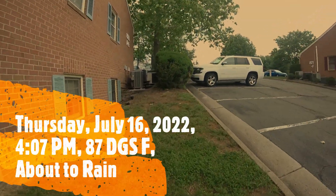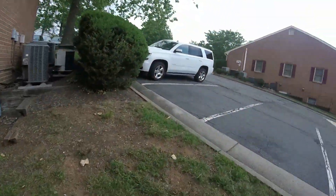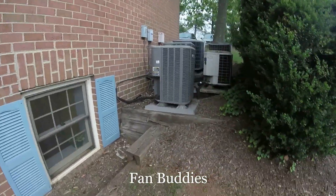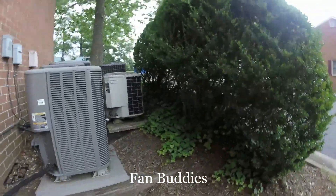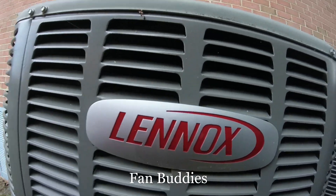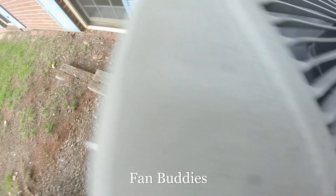Alright, so here are the units that I caught running back in January and February. I filmed these on the last day of 2021. Here's this unit running that has a Copeland scroll.